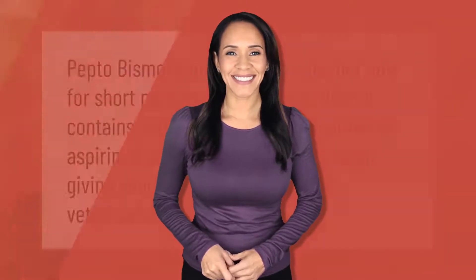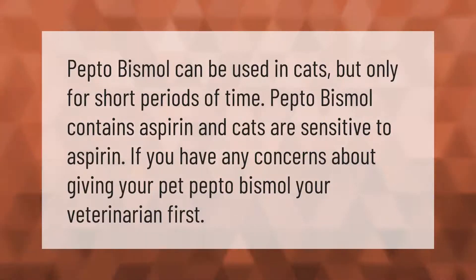Pepto-Bismol can be used in cats, but only for short periods of time. Pepto-Bismol contains aspirin and cats are sensitive to aspirin. If you have any concerns about giving your pet Pepto-Bismol, consult your veterinarian first.